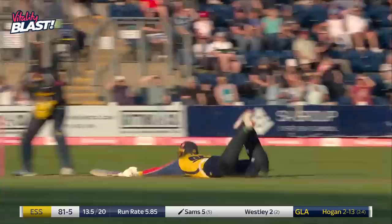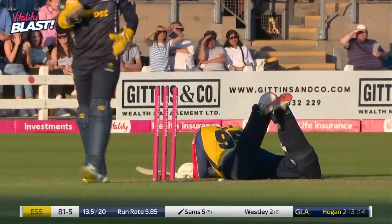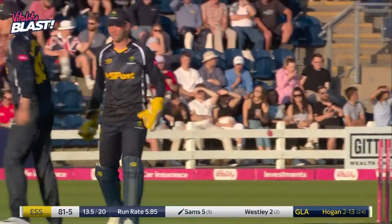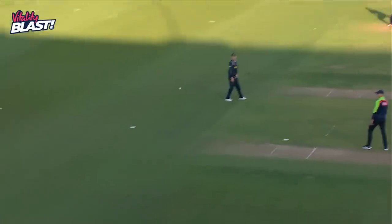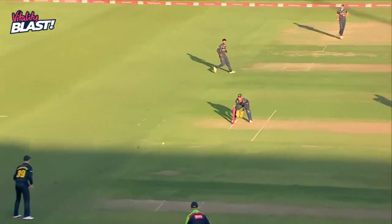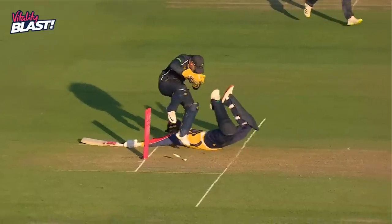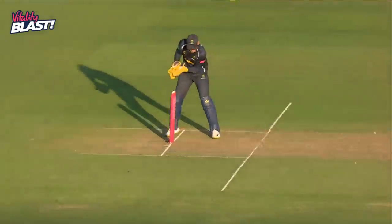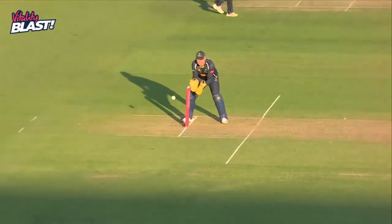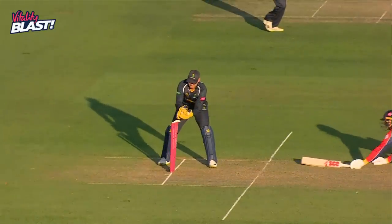Oh, this could be out — there was a slight moment of hesitation. Sam's coming back for the second; he's put in the full-length dive. It was a brave — well, stupid — second run to be perfectly honest, because this is the shorter side of the ground towards the pavilion. It was hit firmly, it was going quickly, and Nisa was very swift across the turf.